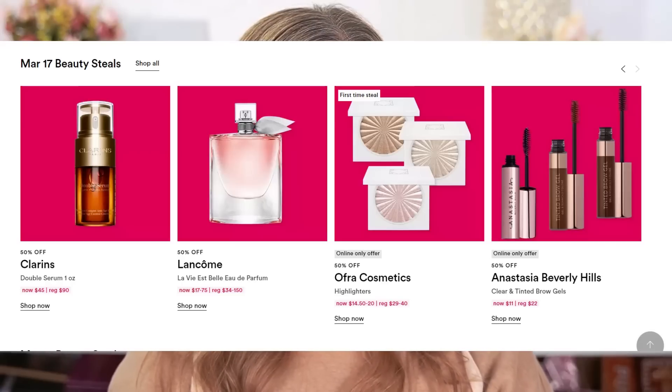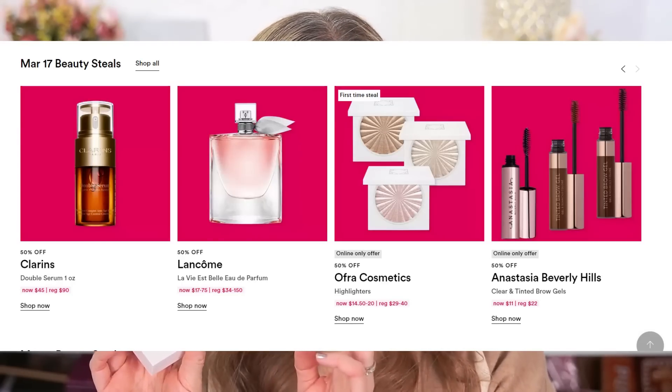And then on day six, we have the Ofra Highlighters. I never got the hype with Ofra highlighters until I actually got one a couple years ago, and then I realized what I'd been missing out on. These are actually a baked formula — they start out as a cream, and when they bake it, it still retains all of that smoothness. There's no fallout, there's no chunkiness. These are the smoothest highlighters ever, and they're actually made in the USA in Florida.